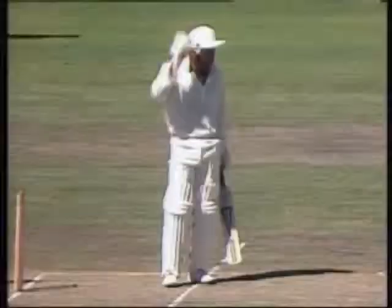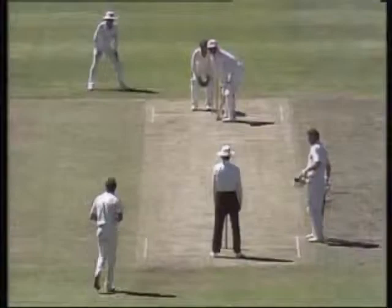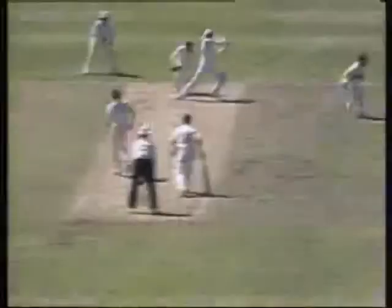Jones departs, bringing Martin Crowe to the wicket. Sweep. That's better placed by Martin Crowe. He picked out the man in the deep at backward square leg — not on this occasion.